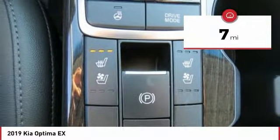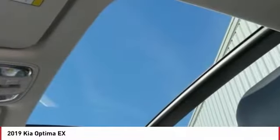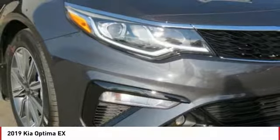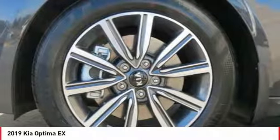This vehicle has less than 100 miles. Here are some of this vehicle's great options: traction control, anti-lock braking system, backup camera, Bluetooth wireless data link for hands-free phone, air conditioning, power steering, cruise control, floor mats, aluminum wheels, and hands-free communication.